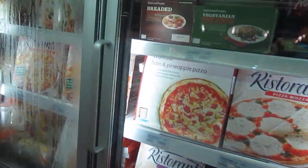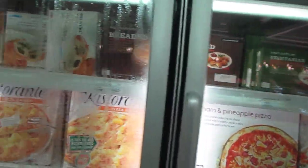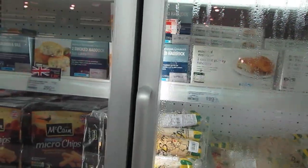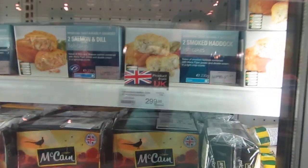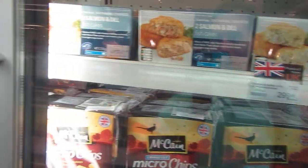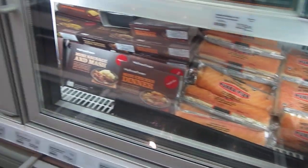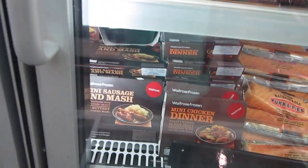Cheese pizza, everything. Fish sticks, chicken, cod fish cakes, smoked haddock. It's a little UK flag there. Salmon and dill, french fries of course, bangers and mash.